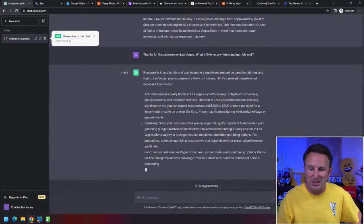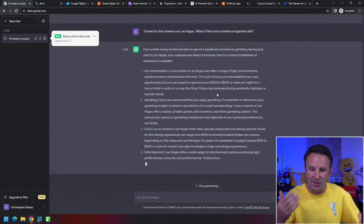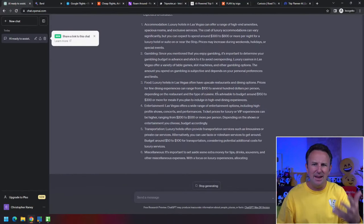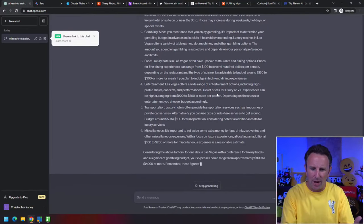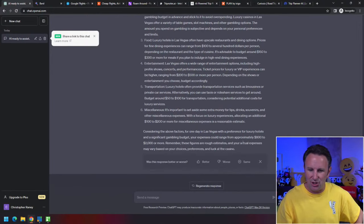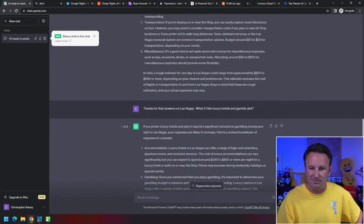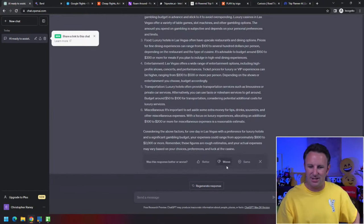If you prefer luxury hotels, it's going to increase the price of that accommodation. You can say, 'That information wasn't right — try it with this.' Now it says your budget could range from $800 to $2,000, whereas before it was $250 to $600. Then it asks you to evaluate: was this answer better, worse, or the same?